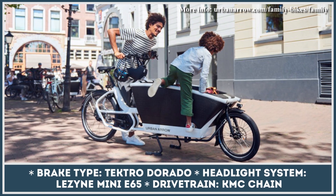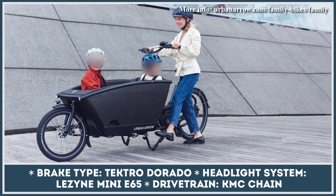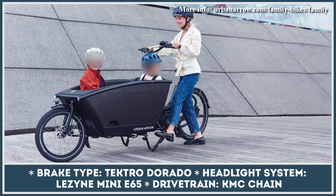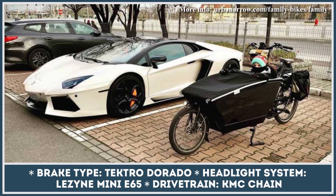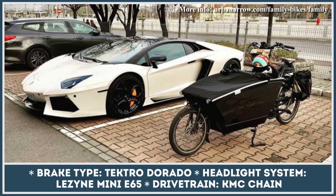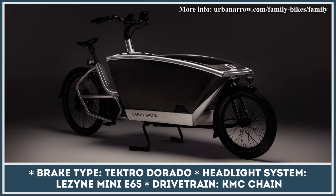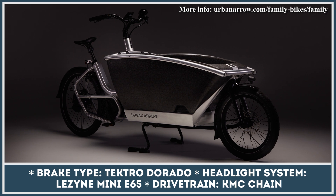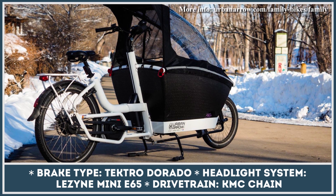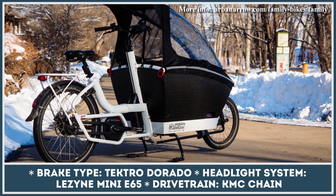As for carrying capacity, the model is suitable for riders up to 275 pounds, while the maximum loading weight for the cargo box is 276 pounds. The cargo box is made of durable EPP material and can be enhanced with a range of options and accessories, including an extra front bench, a rain cover, a luggage net, a rear carrier, and much more.